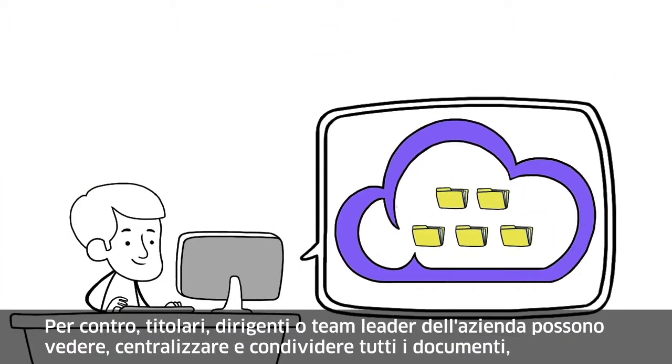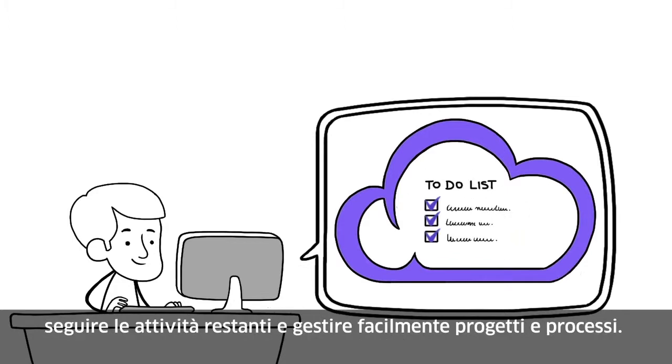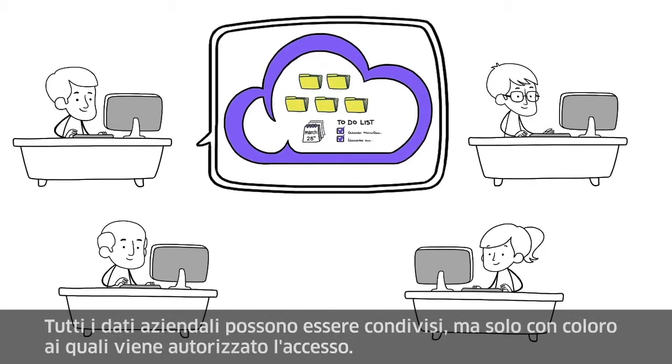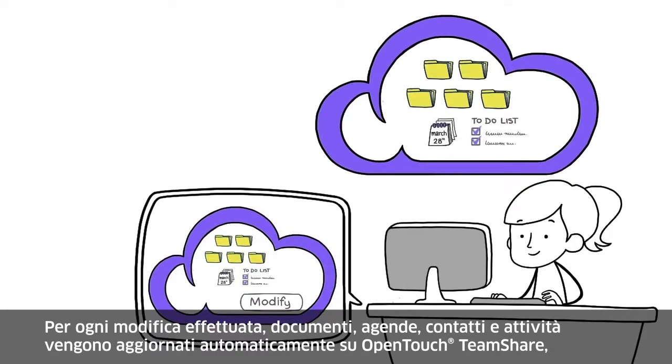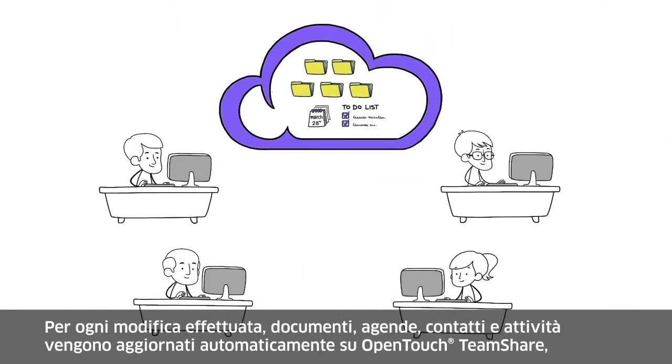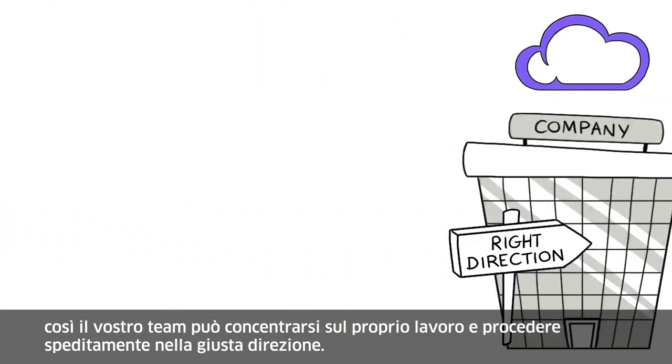However, you — the entrepreneur, executive, or team leader — can view, centralize, and share all your documents, follow the remaining tasks, and easily manage your various projects and business activities. All company data can be shared, but only with those who have been granted access. For each modification, the documents, agendas, contacts, and tasks are automatically updated on the cloud, so your team focuses on the right priorities and advances together in the right direction.